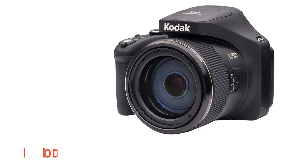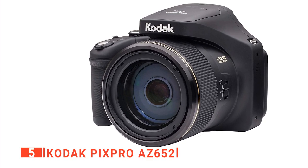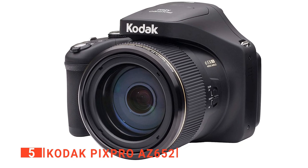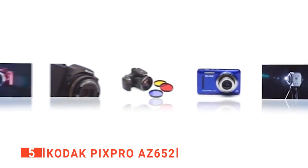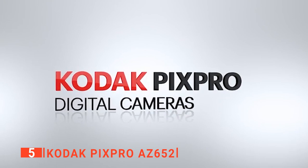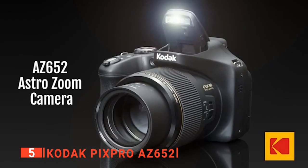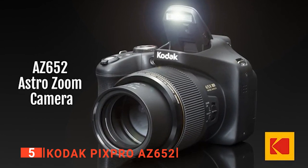The fifth product on our list is the Kodak PixPro AZ652. The Kodak PixPro AZ652 is a lightweight bridge camera that allows you to share your moments. It can capture five frames per second, and you can zoom up to 65 times and still get a focused and clear shot or film without losing essential details on the subject.